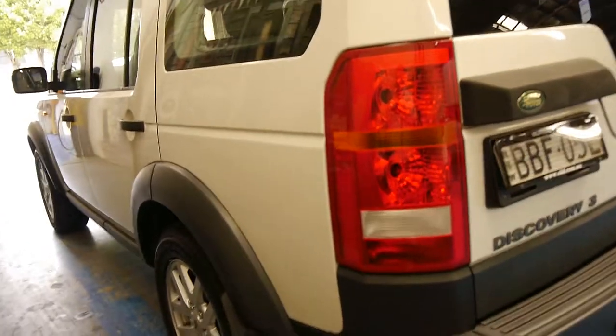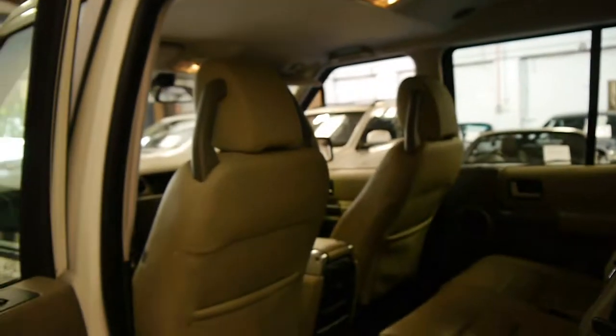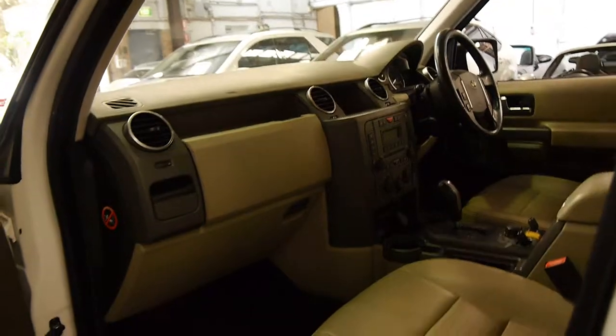If you've been looking for one of these Discovery 3's in a diesel, in an upgrade, you really can't go past something like this. This is the best we've had in a long time. And if you get something with 120,000 or 130,000 kilometres you'll be paying well into the thirties.